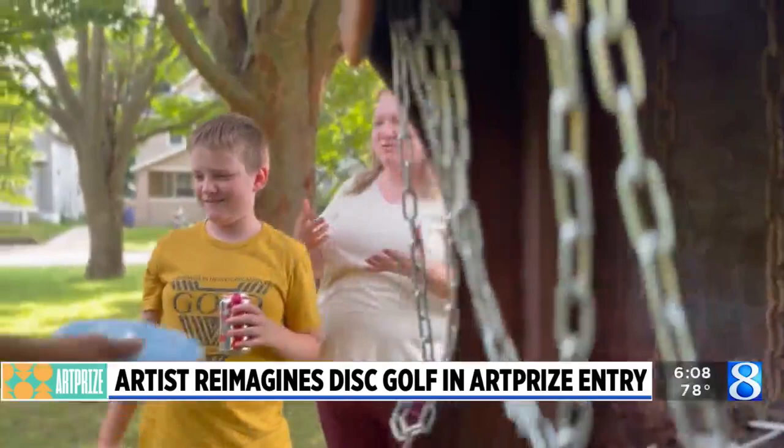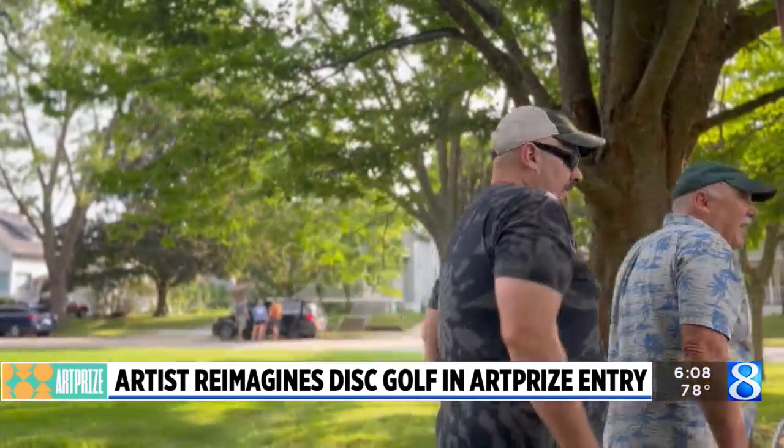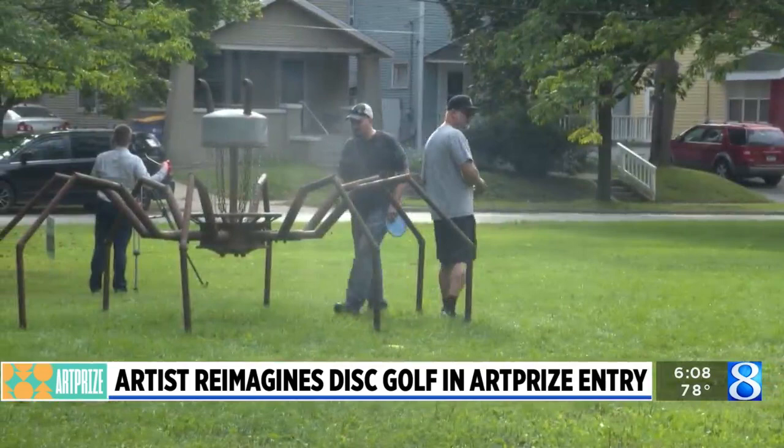I'm excited that people are coming to play it. I really want to see people enjoy it — that's really why I did it. If I win, that's awesome, but I just want to be part of the community.